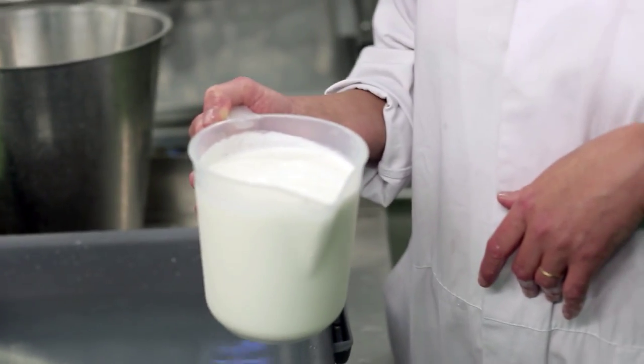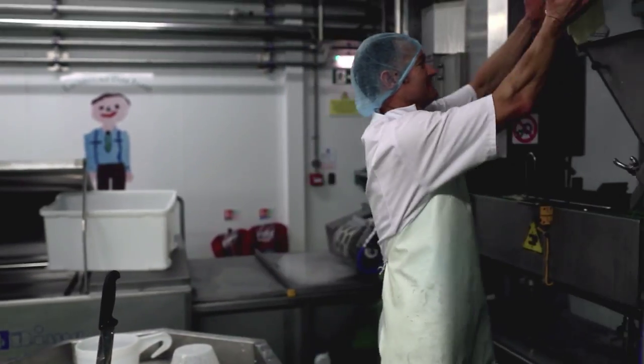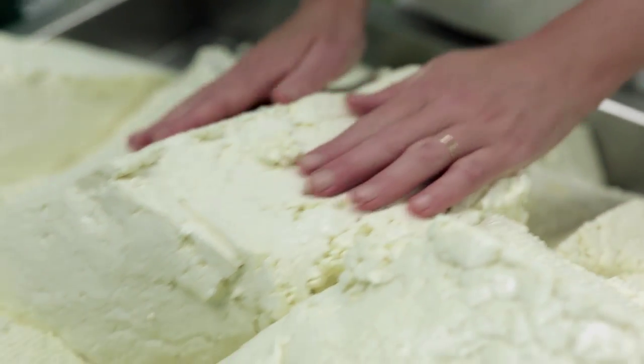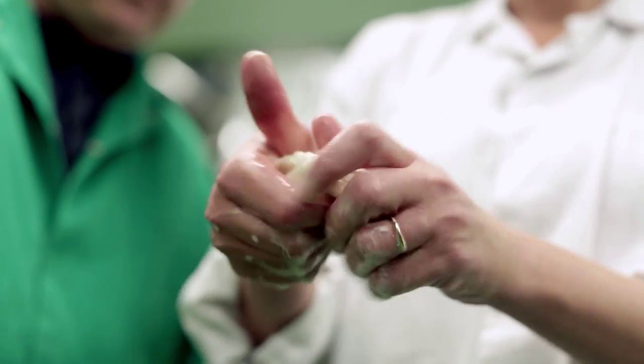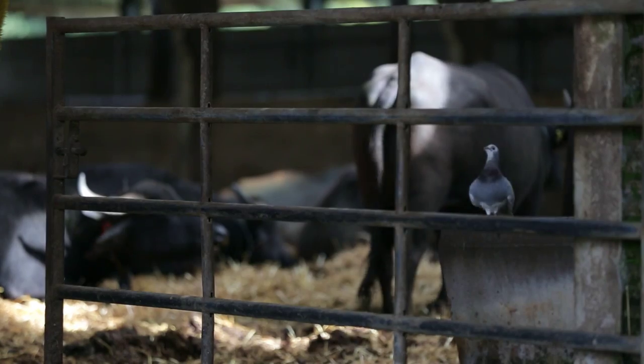Our mozzarella is an artisan cheese. When we get the milk in, we test the milk. When we put it in the vat, we monitor the temperature, we monitor the pH. We try it, we taste it, we smell it, we feel it. So our product is made by hand by a person. It's a world-class cheese — it's like how you would find a product in Italy. And because it's made in Hampshire, it doesn't travel very far, so you're going to get the best product you can possibly get.